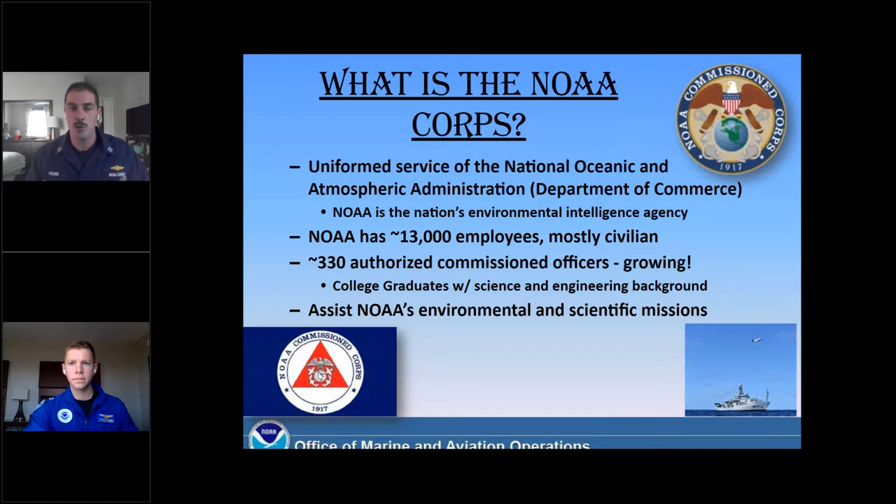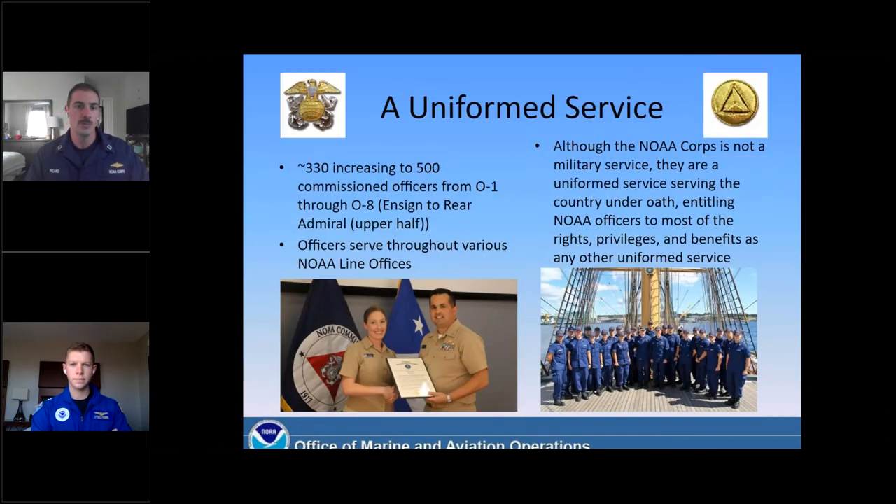Bottom line, what do we do? We assist NOAA's environmental and scientific missions operationally. It's quite helpful to have a little bit of background on what a uniform service is. Like other armed services, we serve the country under oath, which entitles us to the same rights, privileges, and benefits as other services.